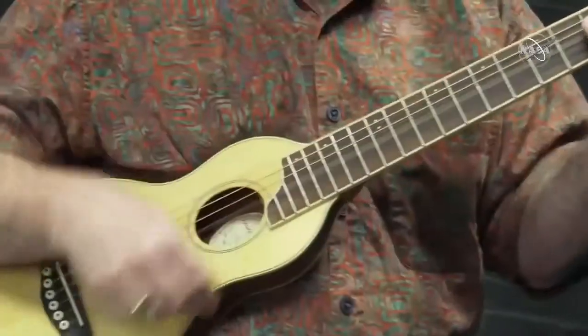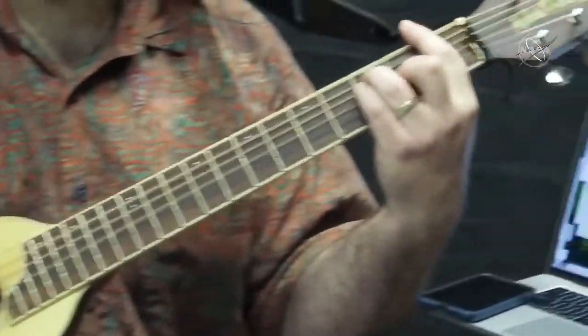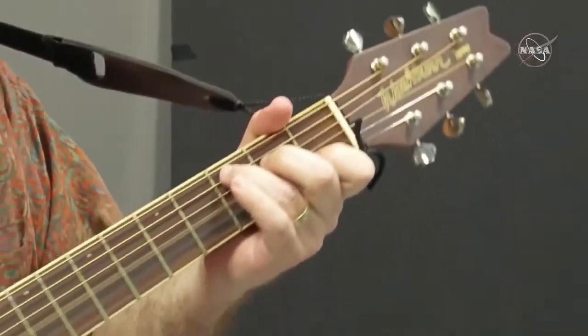A lot of scientists definitely have a creative side. A lot of us write, a lot of us are in bands, or there are a lot who paint. I think having that creative part of your brain definitely helps in science just as much as it does in art.